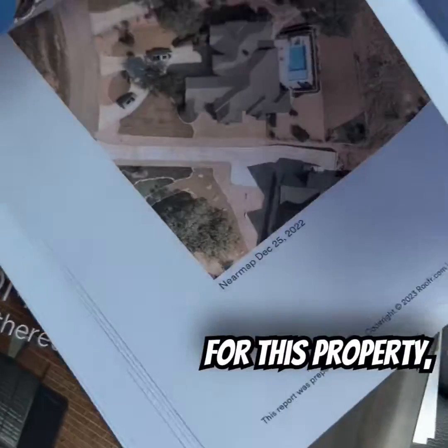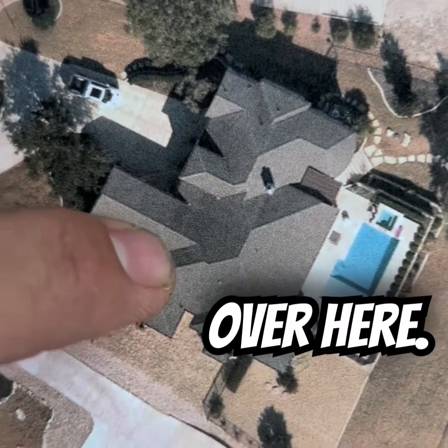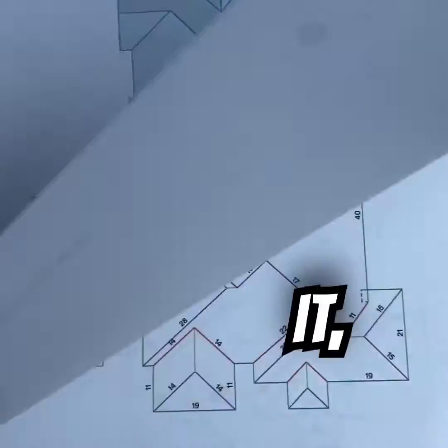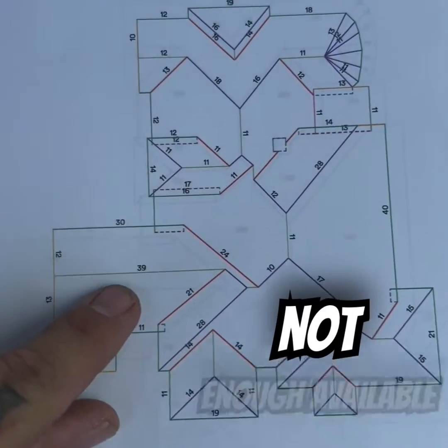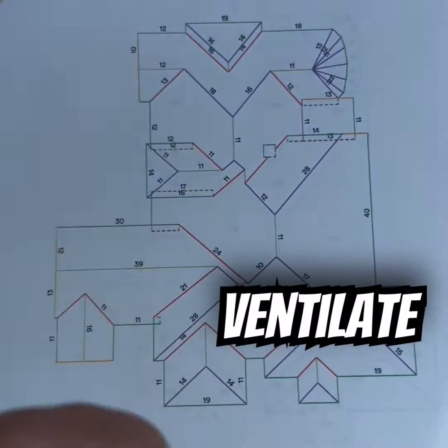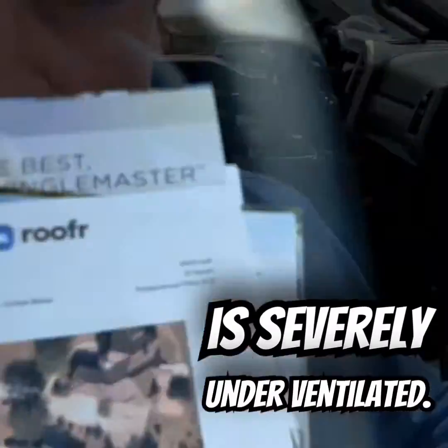For this property, my homeowner has about eight — he's got another couple of four over here, about twelve over here, and some other stuff going on with it. But that is not enough available ridge length on this home to properly ventilate this attic space. And unfortunately, as you can see, the home is severely underventilated.